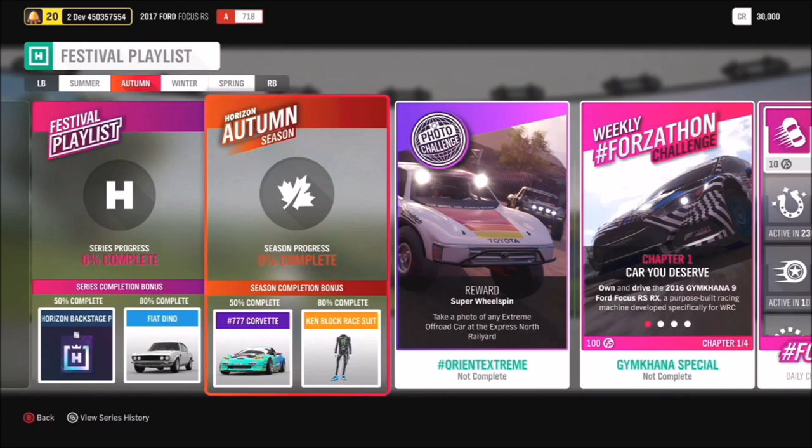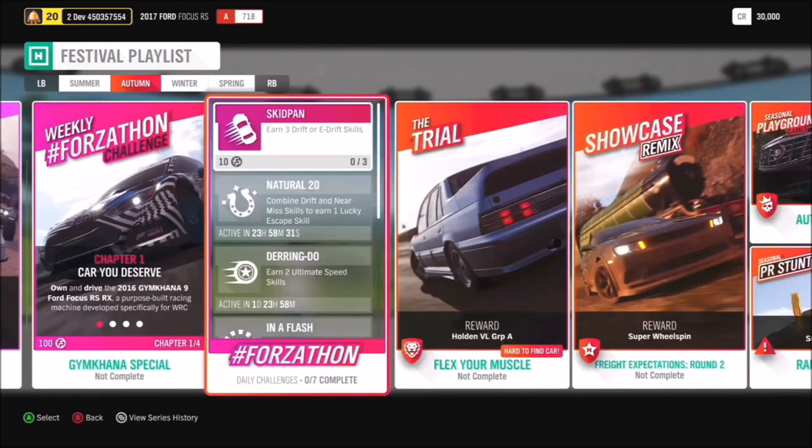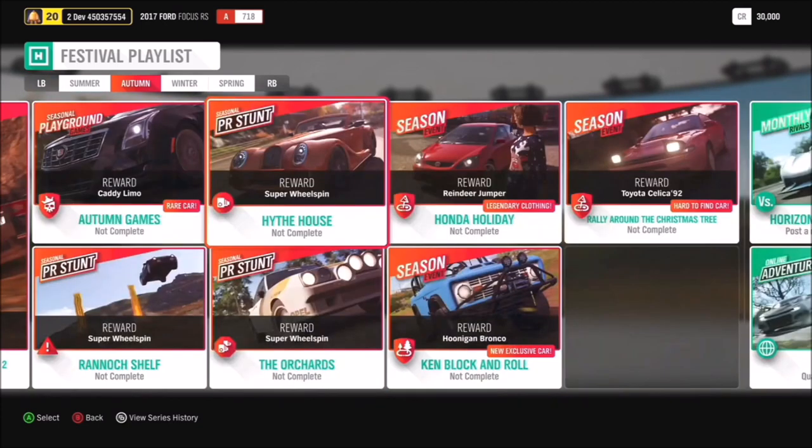We also have a brand new weekly Forza Phone - the Gymkhana Special - built around the Gymkhana Nine Ford Focus RS RX. For the photo challenge, take a photo of any extreme off-road car at the Express North Rail Yard. There's also a chance to get the Holden VL Group A in the Flexion Muscle Trial.